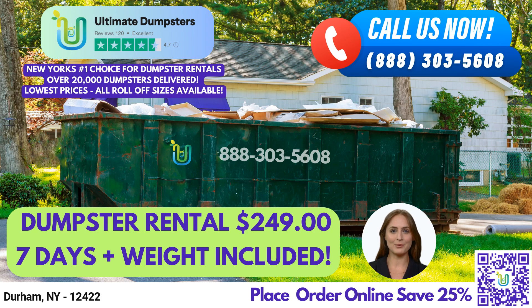These containers are perfect for a variety of jobs, from small residential projects like home renovation waste and yard waste removal, to large commercial jobs like demolition debris and small business waste disposal. Our roll-off containers are perfect for any waste management needs you may have.